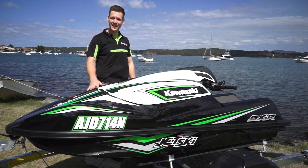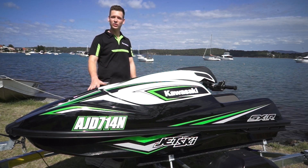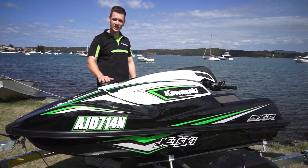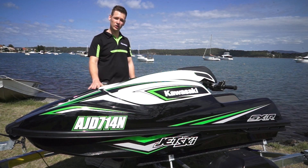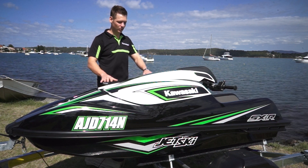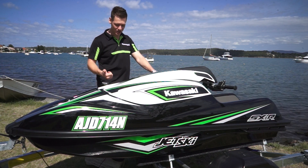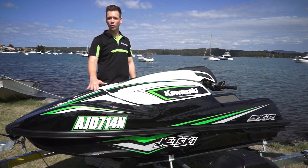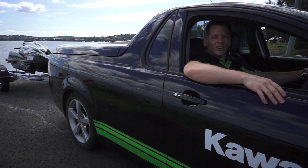The last stand-up jet ski that Kawasaki produced was in 2011 — it was the 800 SXR. With over 40 years of experience in the personal watercraft industry, this model in front of us embodies the latest in engine and hull design, so it goes without saying that we're super excited about this all-new model. Alright, let's get this jet ski in the water!